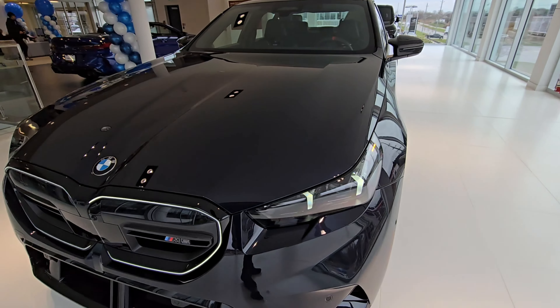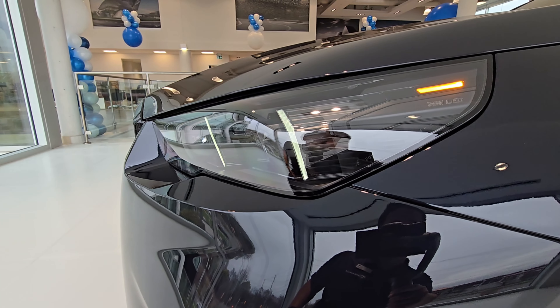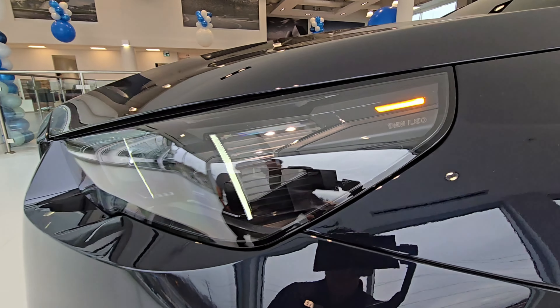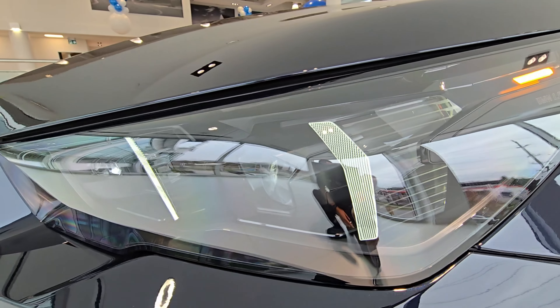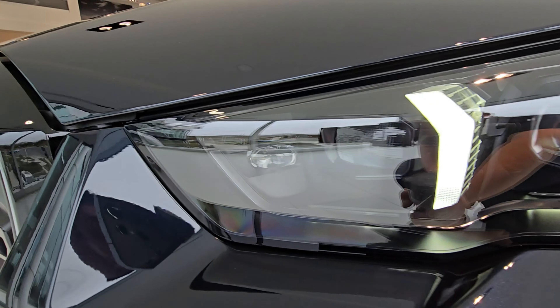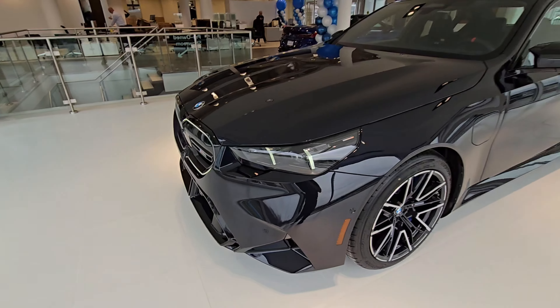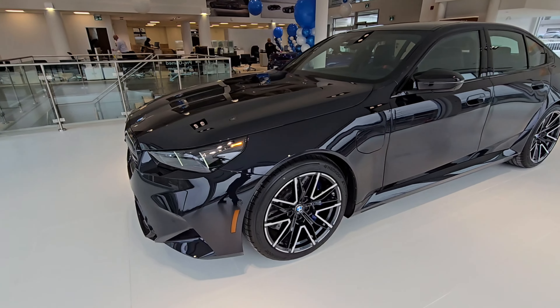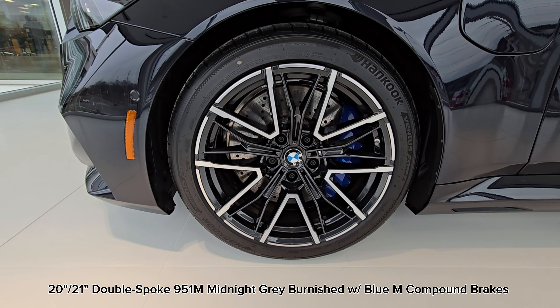With the welcome lights on, let's take a closer look at the headlights. Just like the 5 Series, they are raked down a little bit for a more aggressive look. These are the Shadowline headlights, so we've got everything blacked out inside the housing — that looks awesome.